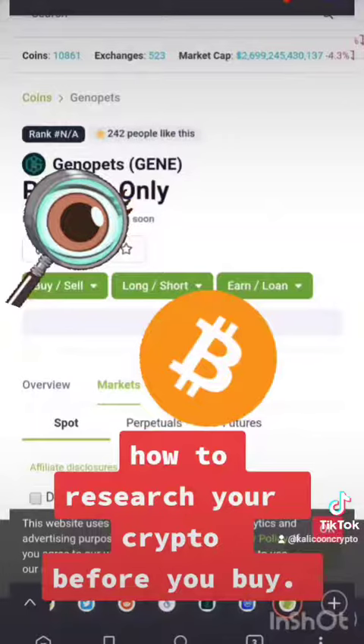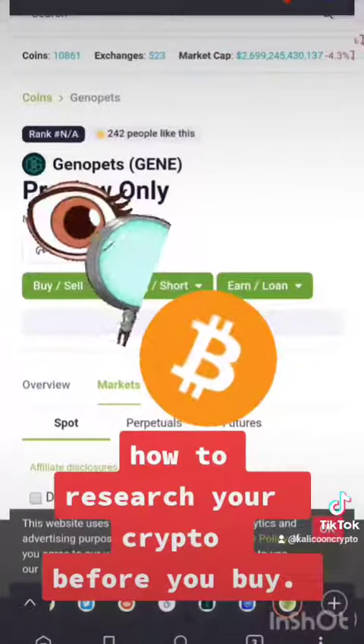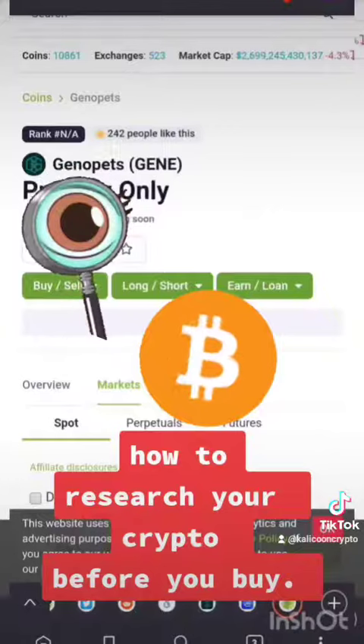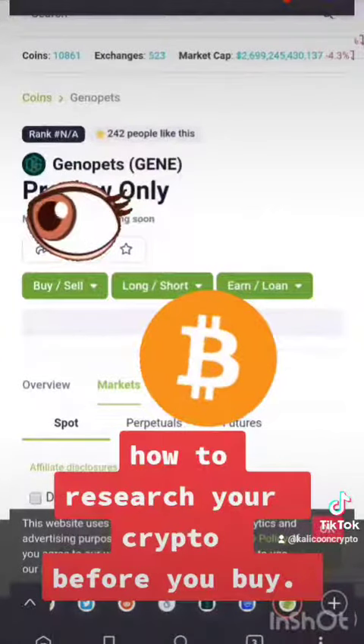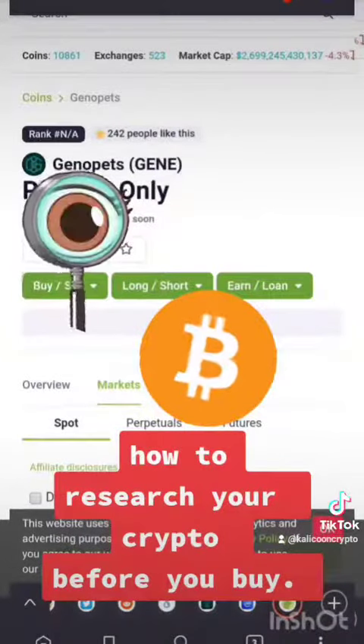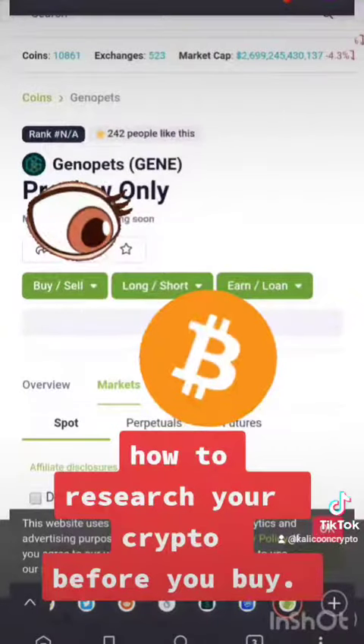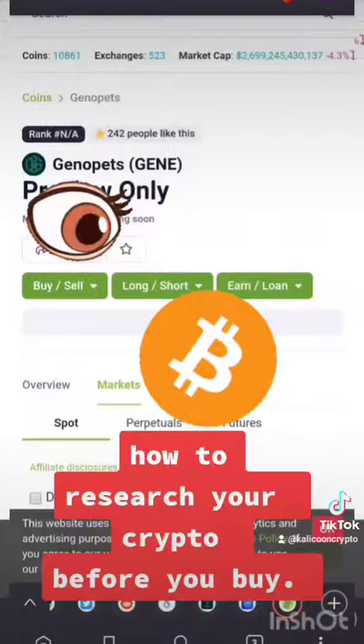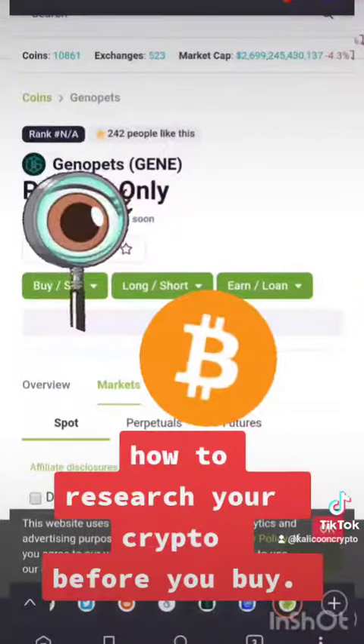After doing all that due diligence I just showed you, you can then make a better, more informed decision: do you want to buy into the token, do you want to get into the pre-sale, or do you want to wait till it drops and then buy some? The point is: do your own research. This is step one — just make sure to always go deeper and get a full understanding of what you're buying.